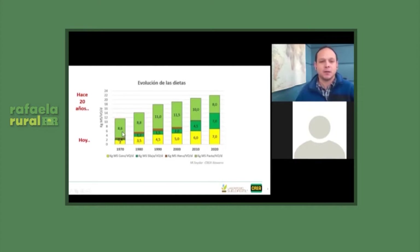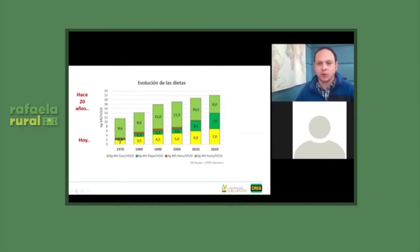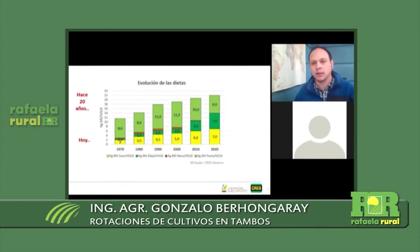Ahí se veía cómo fue evolucionando las dietas de las vacas de tambo, donde el maíz de silo, que es el verde oscuro, fue el que más aumentó en los últimos 50 años. El consumo de pasto casi se mantiene, tuvo un apogeo por los 90. El de concentrado se triplicó, pero el de maíz de silo aumentó casi 15 veces. Aunque los rendimientos de los maíces aumentaron, no fueron 15 veces. Evidentemente hubo un aumento grande en la porción de las rotaciones dedicada a maíz de silo.